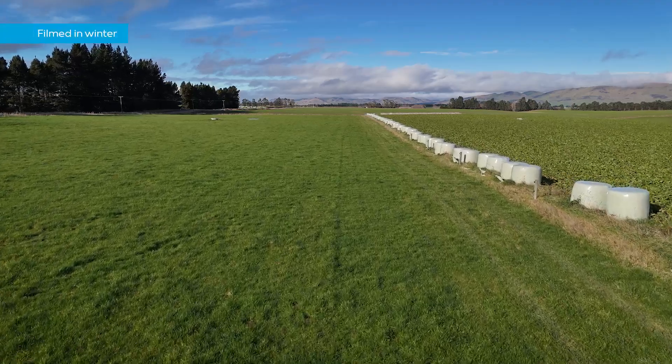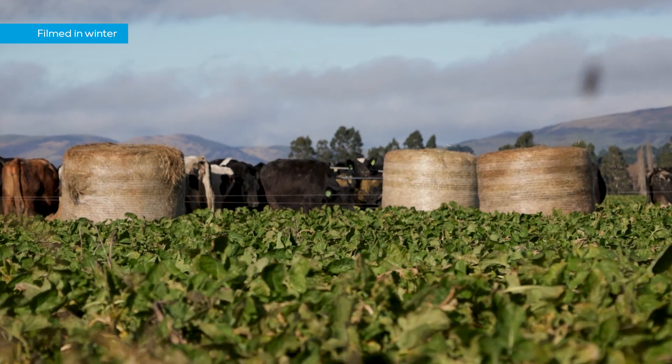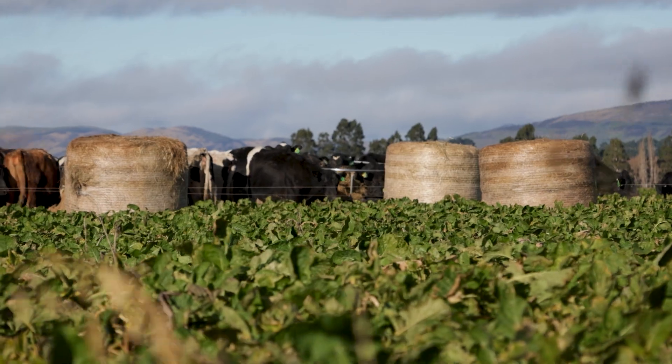Prior to us buying the Nevada tanker we had a hard hose cannon set up here on the farm with an electric pond irrigate pump. We liked the system but we felt it didn't really fit for what we wanted going forward. We couldn't irrigate much of the farm — it was only limited to about 70 hectares, so there's half or a bit over half of the land that we couldn't cover with that system, and that was a bit of a drawback.